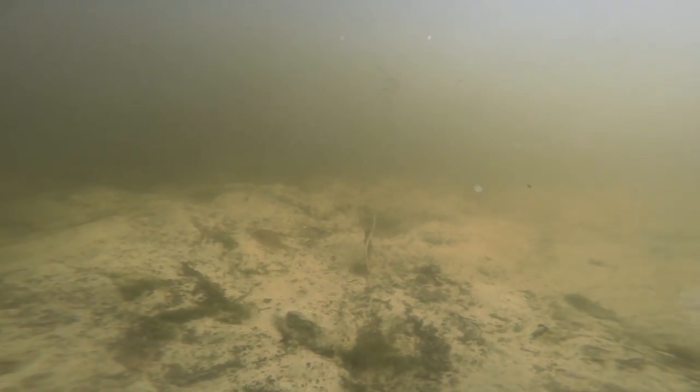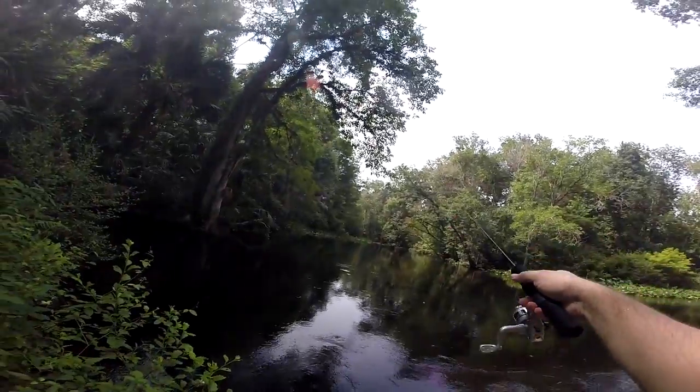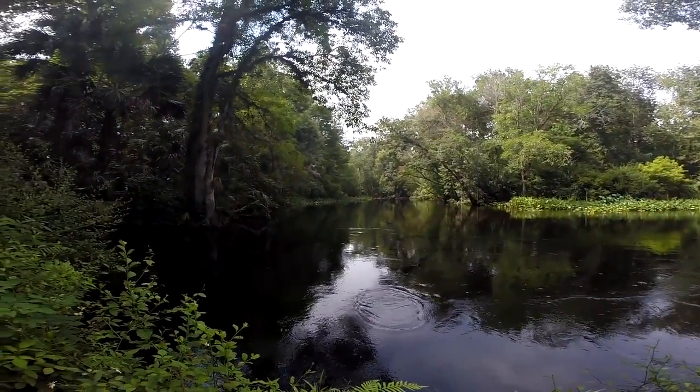I took a kayaking trip down the Okawaha River this summer, and while camping I found a deep hole with a sandbar next to it that was good for swimming. I also found that it was full of big brim, big bluegill, and red bellies — that sort of thing.